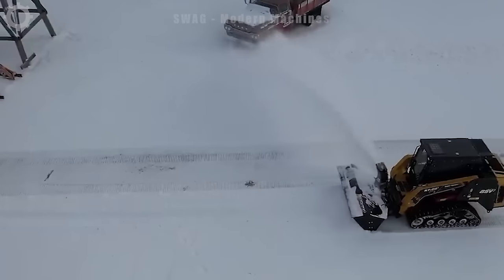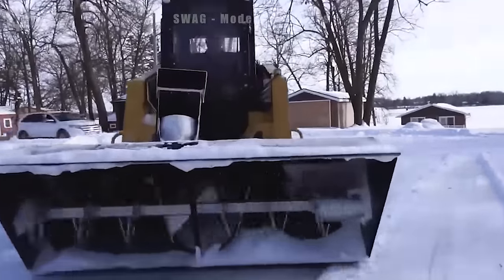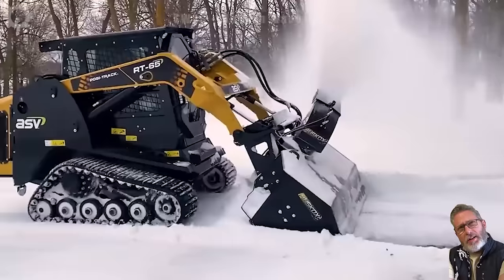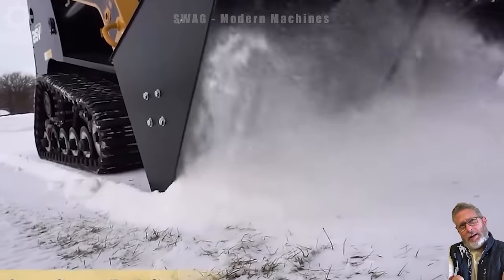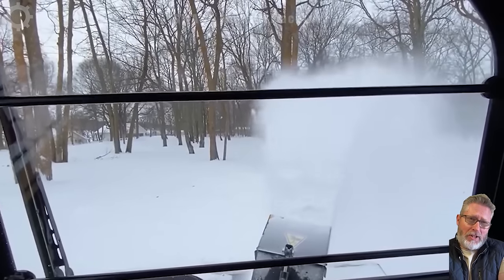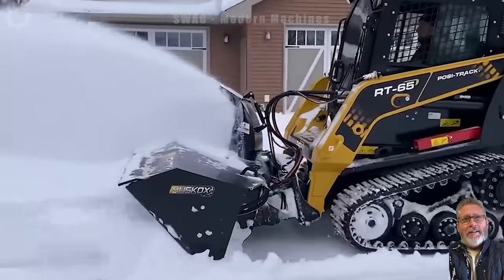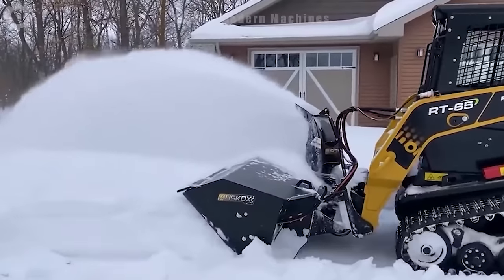Muscox snow blowers are an important tool in keeping winter traffic moving in the United States. In one working hour, the machine is capable of blowing snow and cleaning more than 5,000 square metres of road, ensuring ventilation and safety for road users in snowy conditions. The machine's efficiency has helped maintain mobility in the harsh weather areas of the United States.